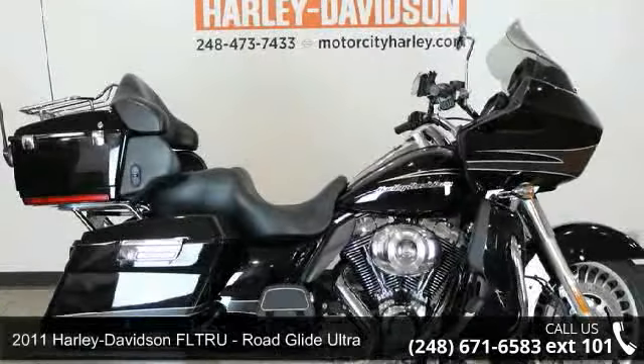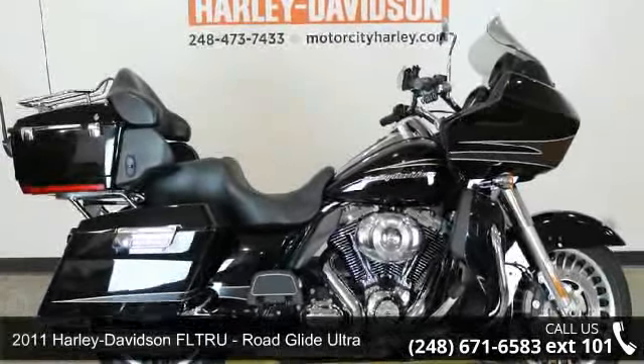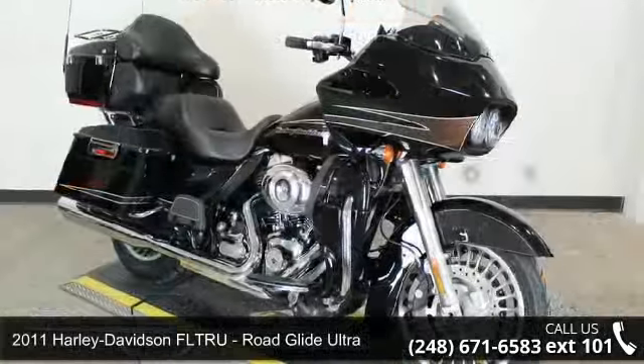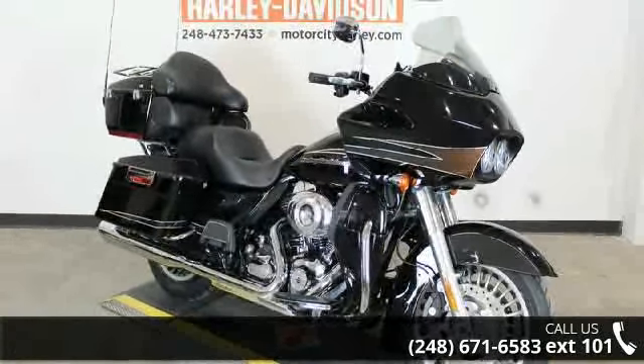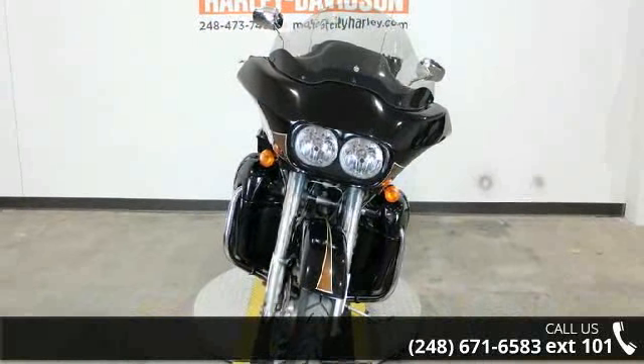Imagine yourself on this 2011 Harley-Davidson FLTRU Road Glide Ultra. If you're looking for a solid bike, look no further. If you are in the market for a brand new motorcycle, this might be the one.